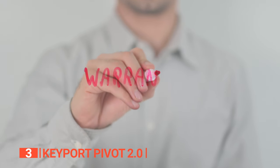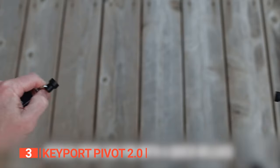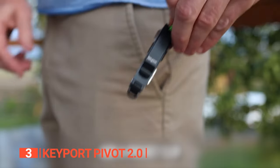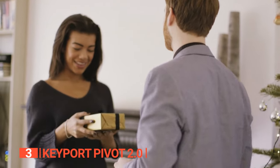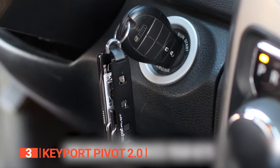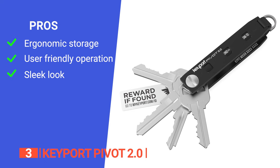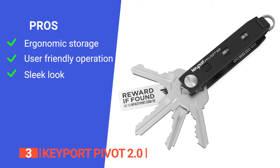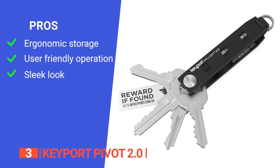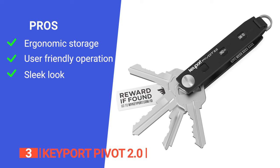With a strong focus on quality, backed by a two-year limited warranty and a 30-day satisfaction guarantee, the Pivot 2.0 is the epitome of modern, stylish, and practical key management. Its pros are that it is a compact, organized solution that accommodates up to eight keys and useful tools. It is highly customizable, allowing you to attach various pocket tools and accessories, enhancing its functionality. And it is not only functional but also stylish, making it a great fashion accessory.